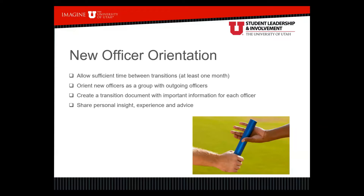Consider orienting new officers as a group — schedule a meeting to talk about important duties and information to pass along. Consider creating a transition document with important information for each officer role, so the president has a president transition document, the treasurer has a treasurer transition document, and so on. Most importantly, share personal insight, experience, and advice with incoming officers. What worked well this year? What didn't work so well? What might you suggest changing? For example, you might say we tried a new event and here's what we learned, or we tried running meetings a new way and people really liked it, so maybe continue doing that.